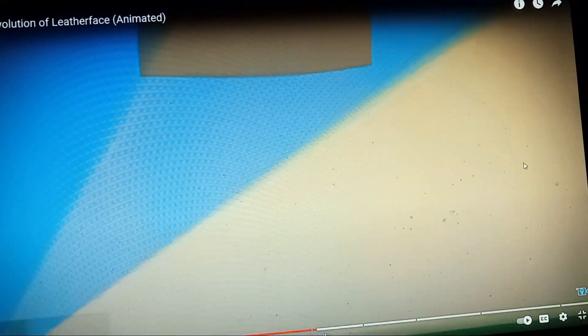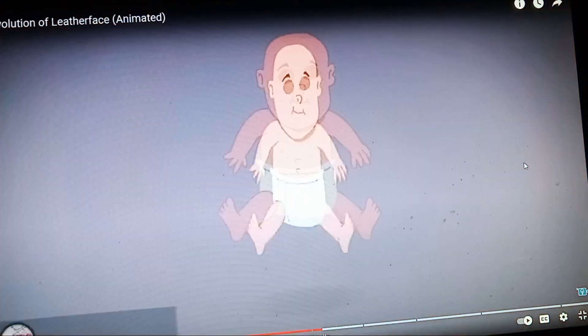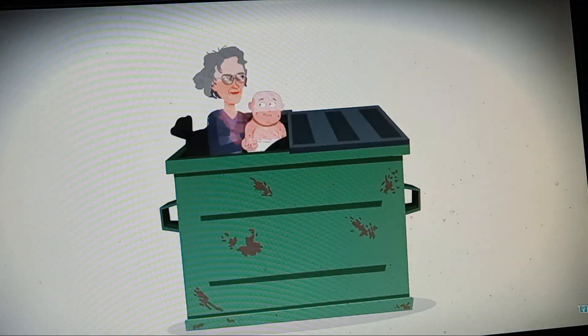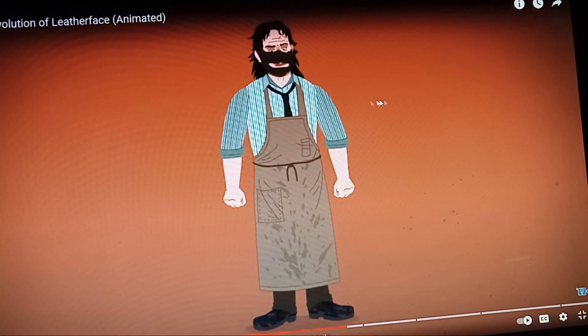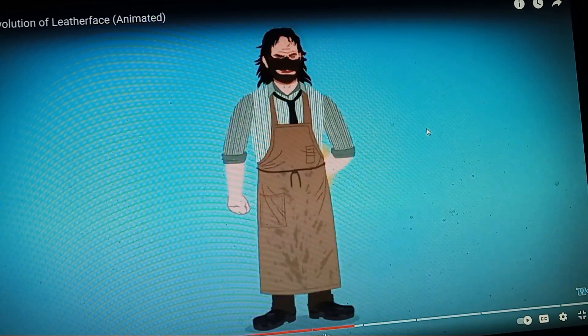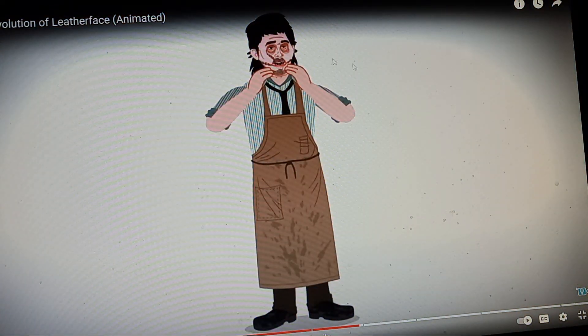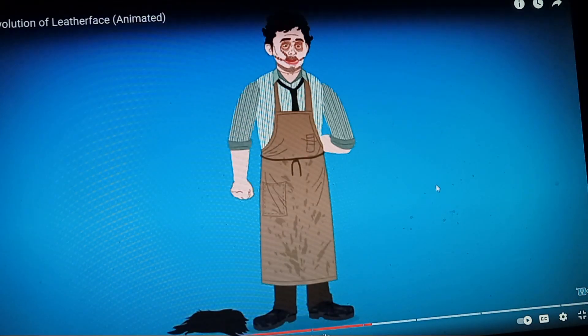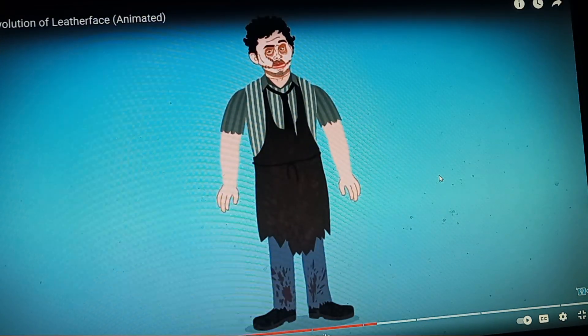Starting with the reboot prequel, The Texas Chainsaw Massacre: The Beginning, we see a baby Leatherface apparently born with a skin disorder get tossed into a dumpster. He's saved from the garbage and grows into a muscular man wearing a leather muzzle to cover his face — this is the one I like more, it's higher on my list. After getting fired from the slaughterhouse job, he fashions a young male mask. When he switches over to this one, that's more like Leatherface, with curly hair.